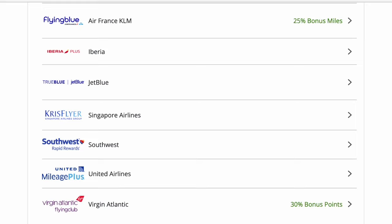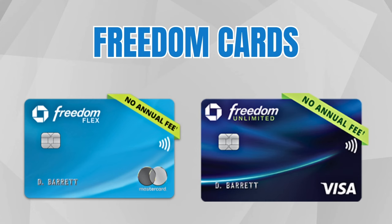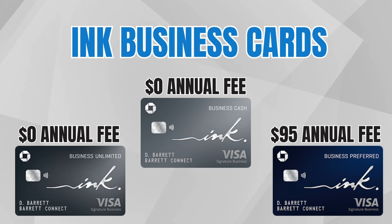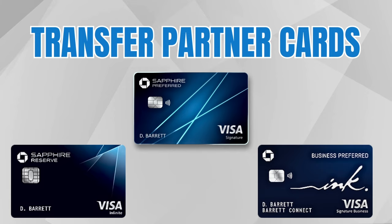To earn Chase Ultimate Rewards points, there are certain cards that give you this currency: the Freedom cards, the Sapphire cards, or the Ink cards. In the Freedom family, we have the Freedom Flex and the Freedom Unlimited. The Sapphire cards include the Sapphire Preferred and the Sapphire Reserve. In the Ink family — these are business cards — there are three cards that earn Ultimate Rewards points: the Ink Cash, the Ink Unlimited, and the Ink Preferred. Even though all of these cards earn transferable currency, you have to have an annual fee card to actually transfer out your points — that would be the Sapphire Preferred, the Sapphire Reserve, or the Ink Preferred.